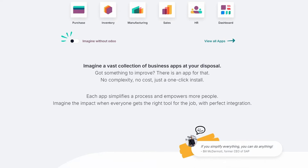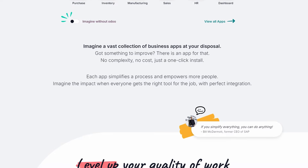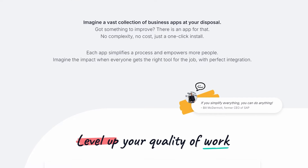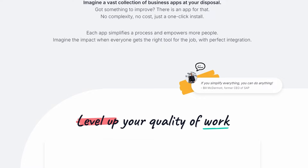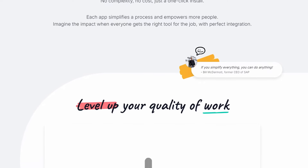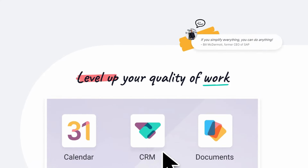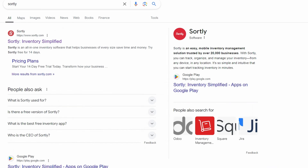What's really impressive is Odoo's free plan. You can have unlimited users, locations, and transactions, which is pretty rare compared to other inventory management tools. This makes Odoo one of the most comprehensive free inventory management solutions on the market. Whether you're running a large warehouse or a manufacturing operation, Odoo can help you streamline your inventory processes and improve efficiency across your organization.